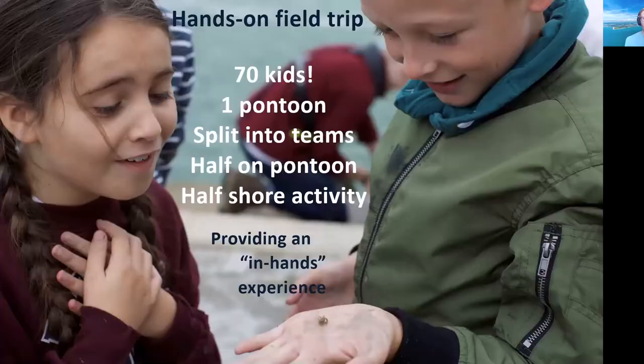The next part, which was a really fun bit, was the hands-on field trip. Seventy primary school kids came down to Portsmouth Harbour at the Camber Dock. Half went up into the sailing team building, and the other half came down to us on the pontoon. Because we only had one pontoon, we split into halves — one group on the pontoon and one doing a shore activity. This picture really summarises that day quite nicely, providing them with an in-hands experience.